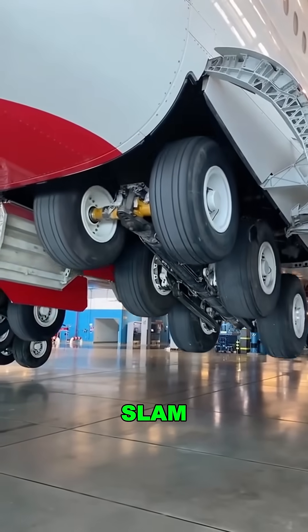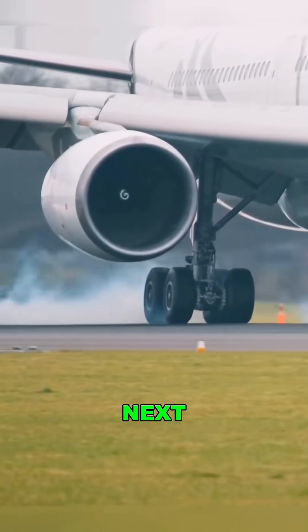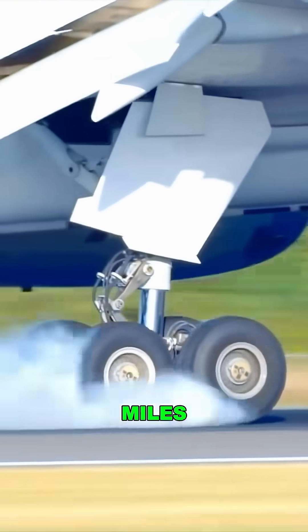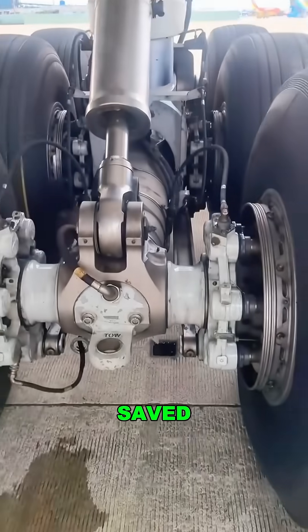Did you know that loud slam when a plane lands? It's the tires going head-to-head with the runway. Next time you're flying on a Boeing 737 hitting the ground at 150 miles per hour, remember those black rubber donuts? They just saved your life.